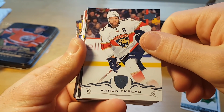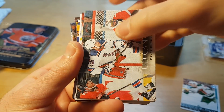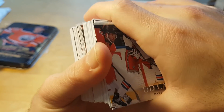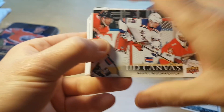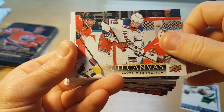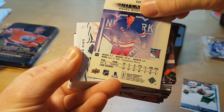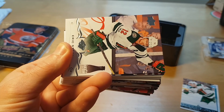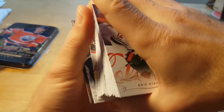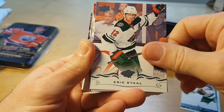Aaron Ekblad — not many of you remember, but he was actually the first overall pick in I think the 2014-15 season. Pavel Buchnevich, who unfortunately got injured — injured his wrist — so he will be out for something like two months.